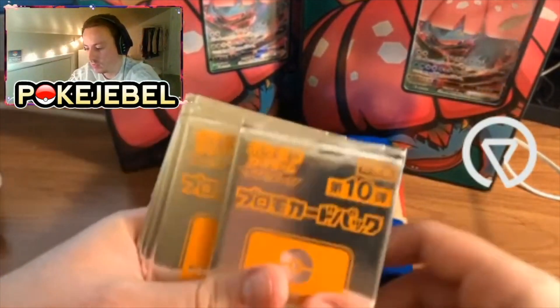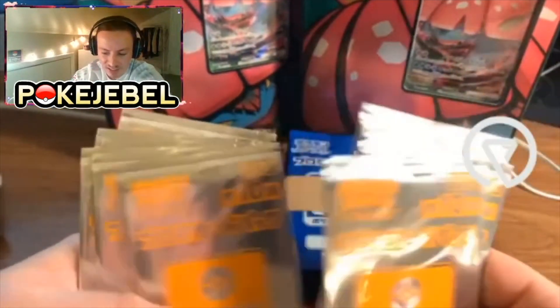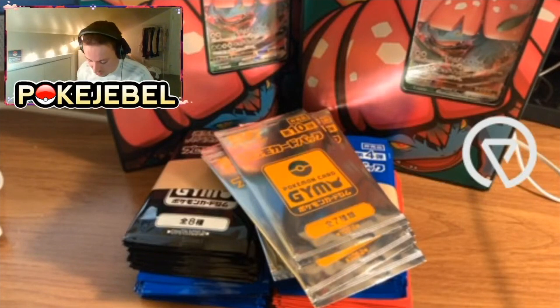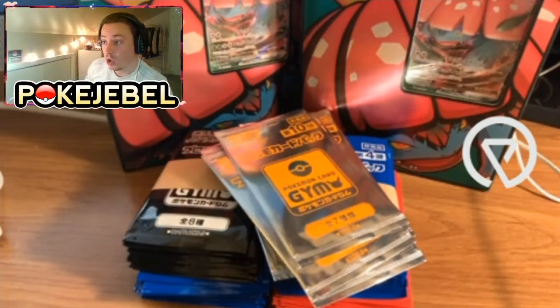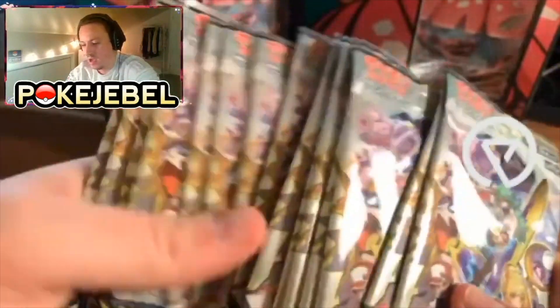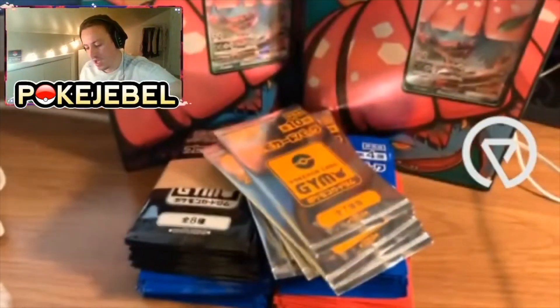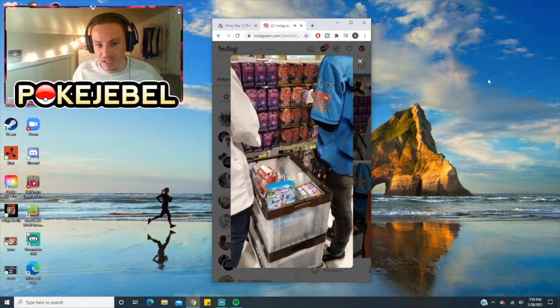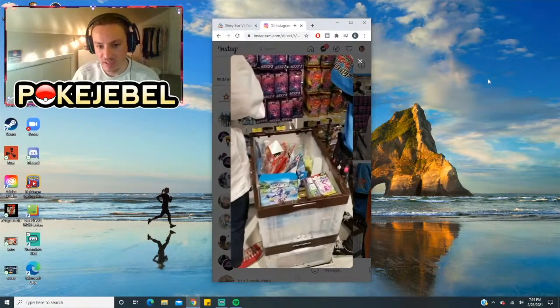These are gym promo packs from the Sun and Moon era — gym set 10, I believe, the last set of that era. Instead of just bringing in booster boxes, I got my supplier to run down to the Pokémon Center in Japan and buy me single packs. He bought me close to 120 Dream League packs — 120 of these beautiful packs, which are super expensive now. He sent me a video of them putting out the booster packs in the Japanese Pokémon Center. Imagine having that!